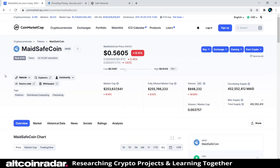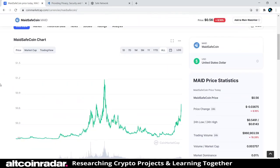MaidSafeCoin is currently ranked number 145 on CoinMarketCap, so it's not the most popular coin, but you never know — it could be ranked number 30 in the next 30 days. It's currently trading for 56 cents and it's down 6%, but that doesn't mean much. This coin could be up by 2,000% in 20 days — you just never know with cryptocurrency, and that's what's great about this stuff.